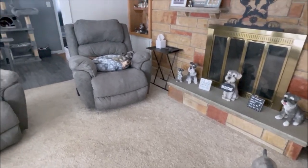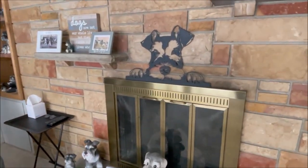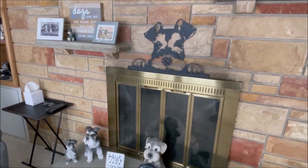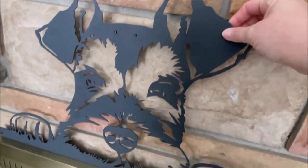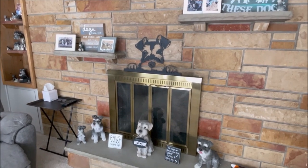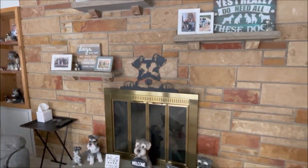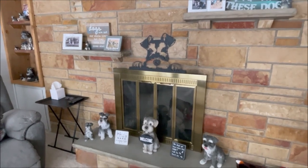After my last let's chat video, a lot of people wanted to know about this schnauzer over the fireplace. It's a piece of metal artwork that Emily sent to me. A lot of people wondered if it was a decal — it's actually made of metal. I sat it there because I was going to hang it on the wall, but I didn't think it looked right, and I'm going to paint these walls in the spring anyway. So I sat it above the fireplace and I think it looks great.